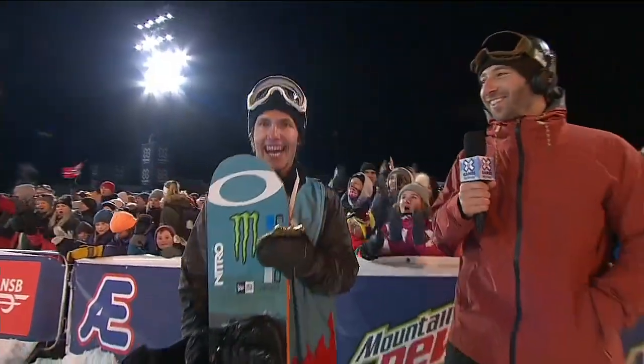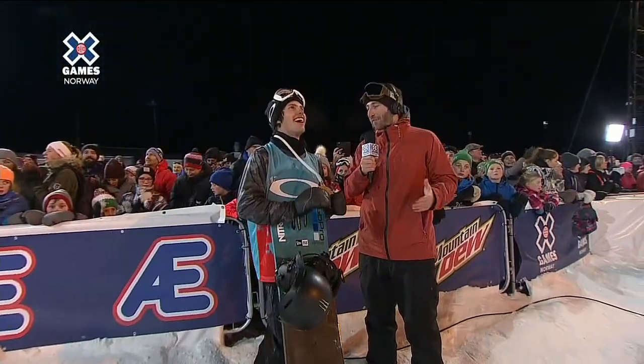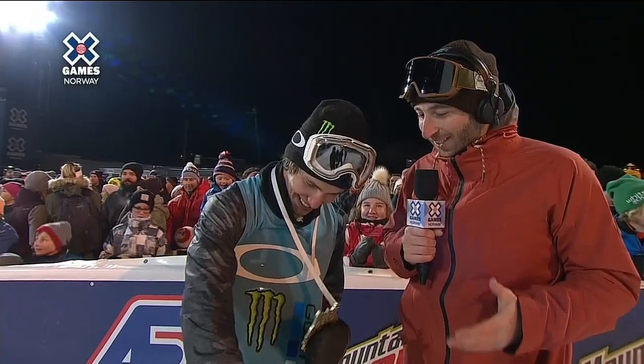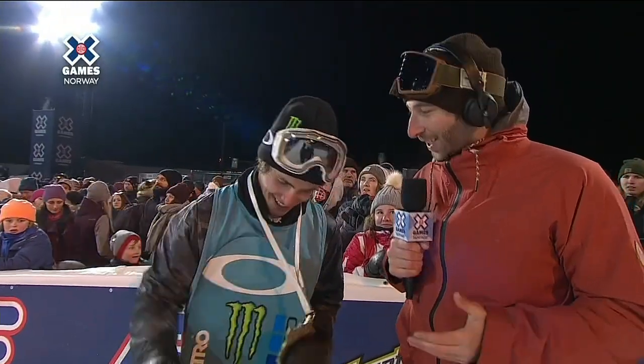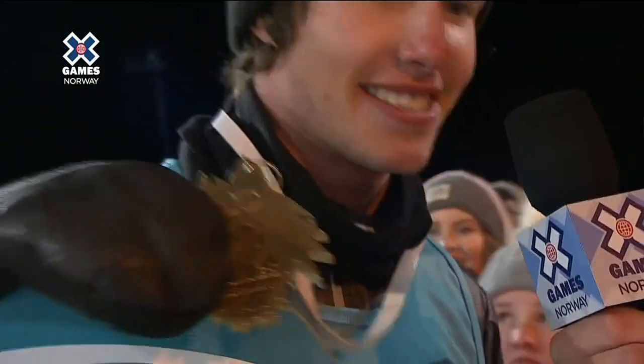Let's go down to Jack Mitrani with Sven Torgren. Sven, you just put down the run of the night. Every kid that straps their feet into a snowboard has the dream of one day winning an X Games gold medal. This is your first one ever. Is this a dream come true for you? Dude, it's such a dream come true. I'm struggling to realize this right now. It's so surreal. It's crazy.